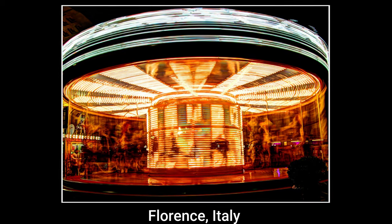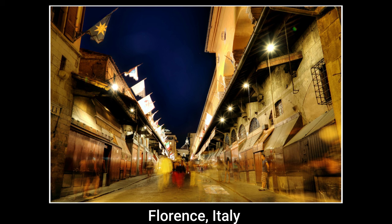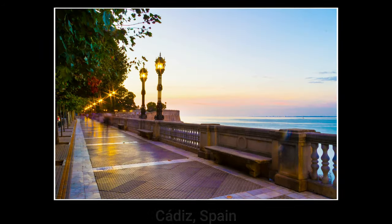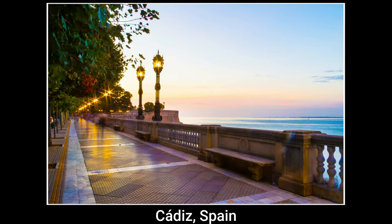You can give motion to a still image like this carousel turning in the night, or look at the flags in the upper corners of this image and the people moving on the Golden Bridge in Florence, Italy. Look down the sidewalk and you'll see the ghostly images of the residents of Cadiz, Spain strolling along the ocean's edge.